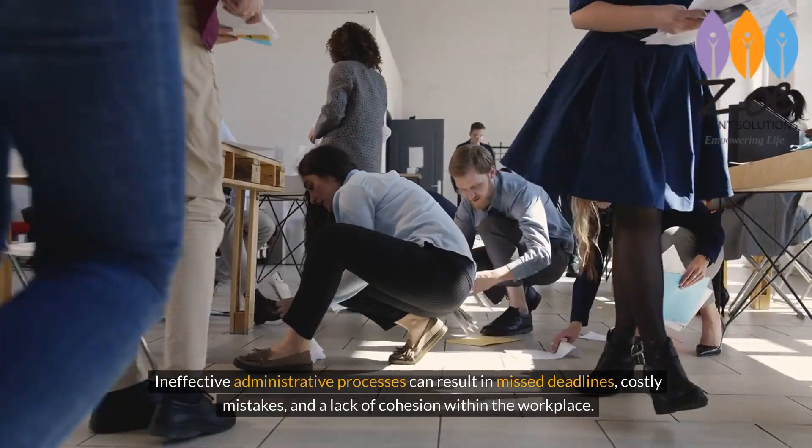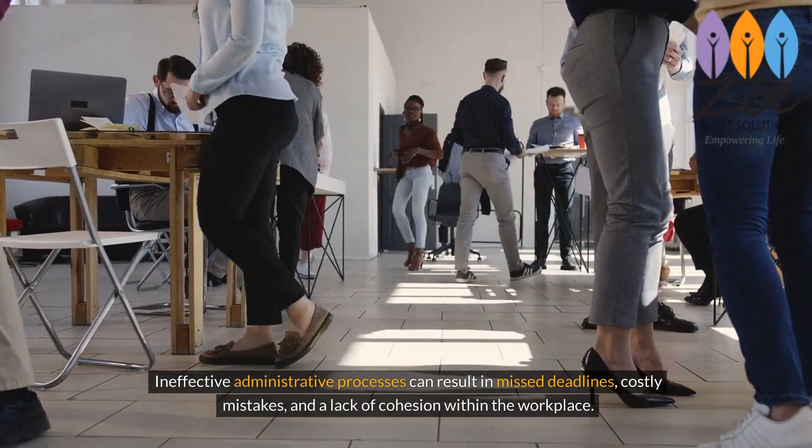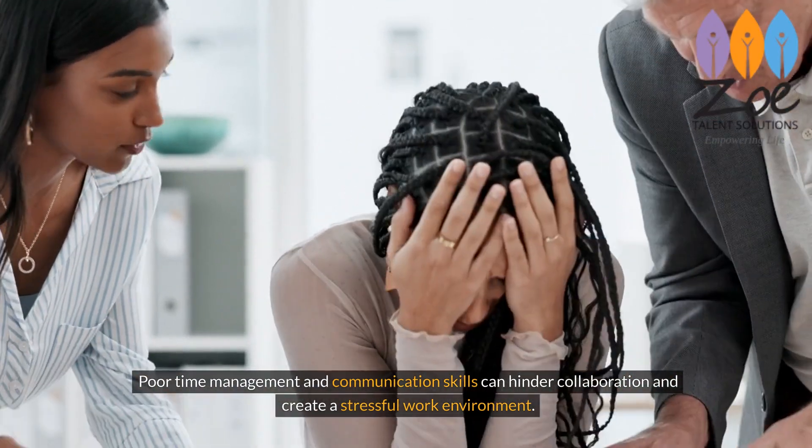Ineffective administrative processes can result in missed deadlines, costly mistakes, and a lack of cohesion within the workplace. Poor time management and communication skills can hinder collaboration and create a stressful work environment.